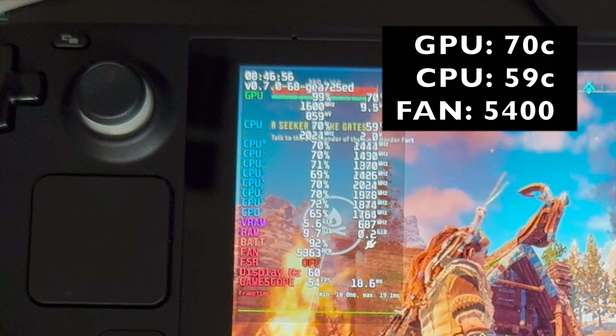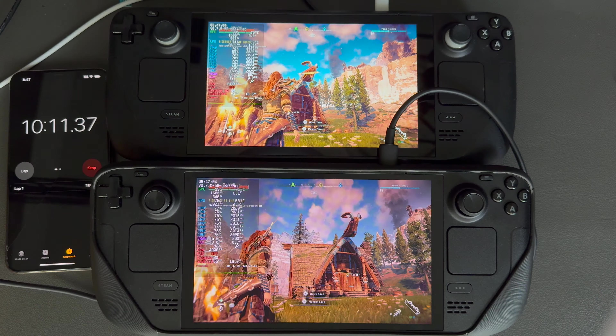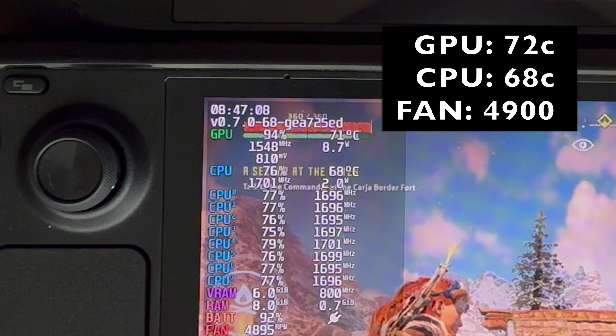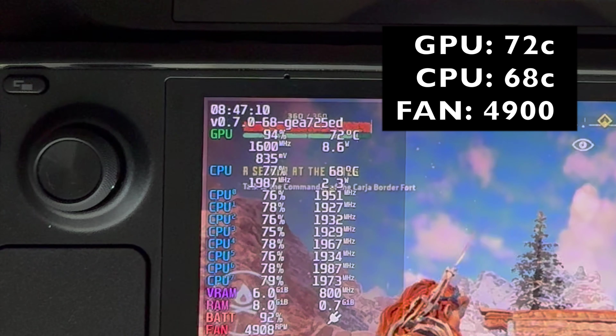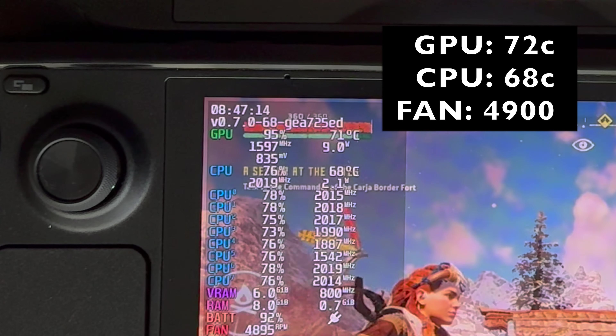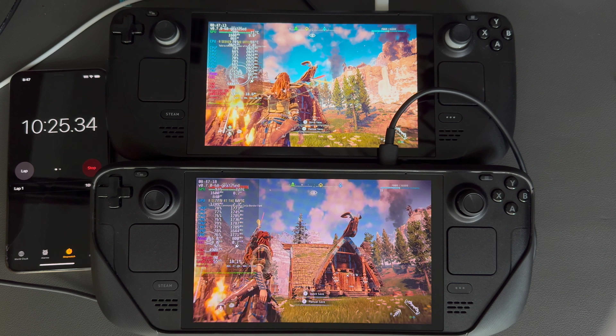Here at the 10 minute mark, the LCD Steam Deck has peaked at 70 on the GPU and 59 on the CPU with a fan speed of 5400 RPMs. On the OLED, we have peaked at 72 on the GPU and 68 on the CPU with a fan speed of 4900 RPMs. At the 10 minute mark, the LCD Steam Deck is winning.